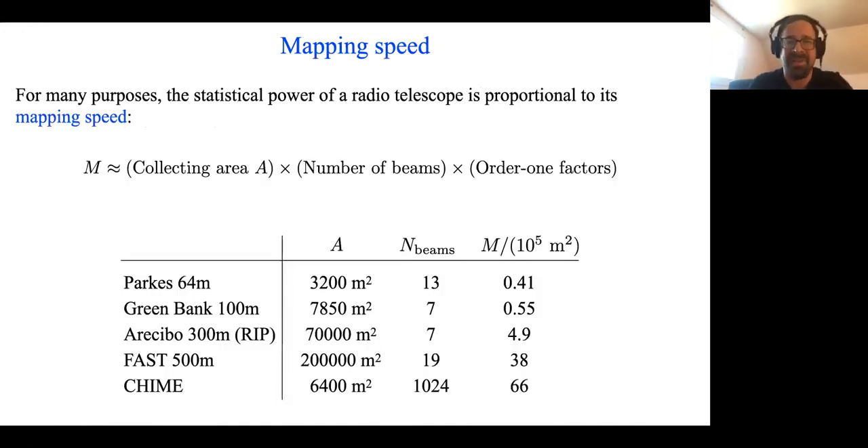The statistical power of a telescope is proportional to its mapping speed, which I've defined schematically as the collecting area of the telescope — setting the sensitivity per beam — multiplied by the number of independent beams that you can form, or the number of beams you can afford to compute, whichever is smaller, times some order-one factors like system temperatures and bandwidths. With this crude definition of mapping speed, CHIME is comparable to FAST and significantly larger than other famous radio telescopes on that list.